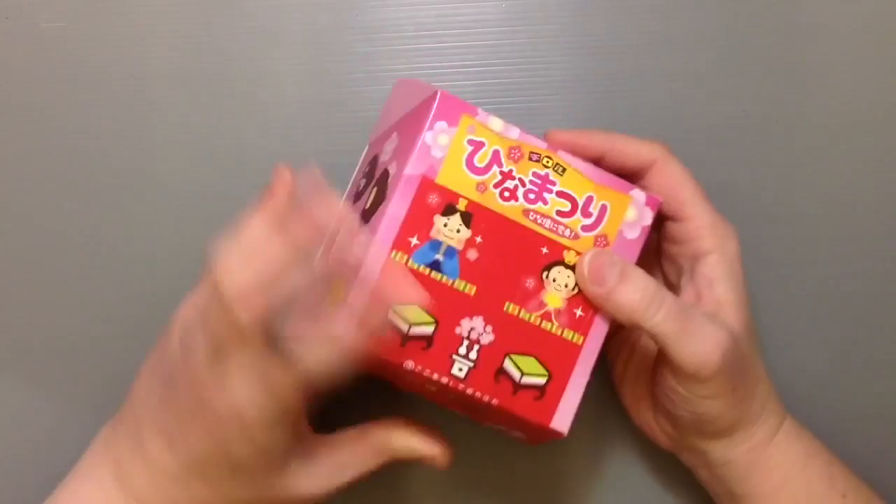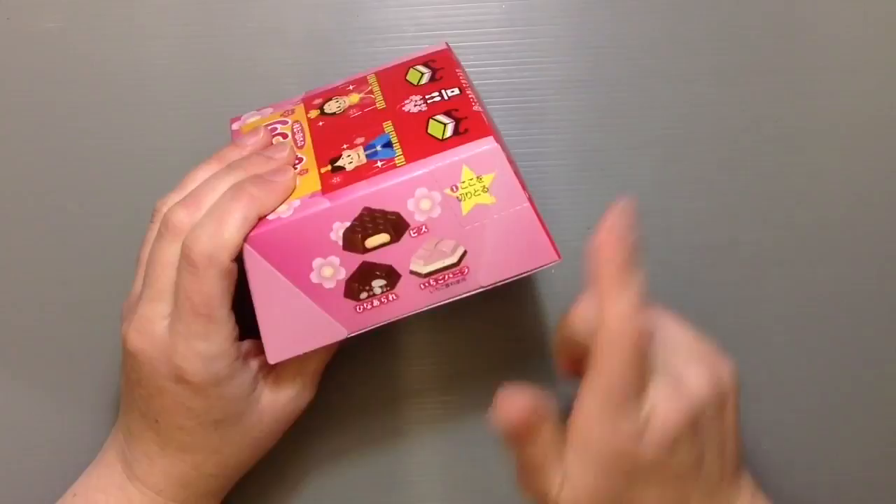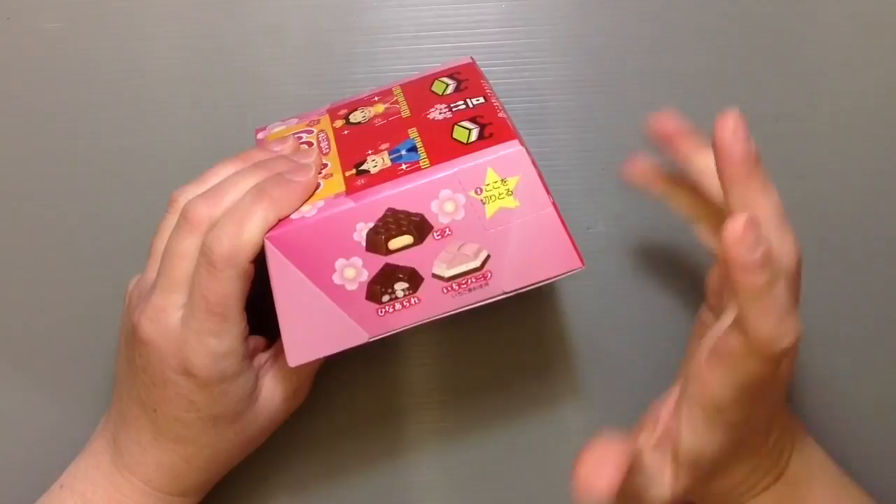There are special chocolates just for this holiday. The biscuit flavor one is one that's always around. And then this is Hina Arare, which is basically kind of like crispy rice. And then there's an ichigo strawberry vanilla flavored one with a little tear shape, and it kind of looks like the colors in the mochi that you see for Hinamatsuri. Just such a cute little box.